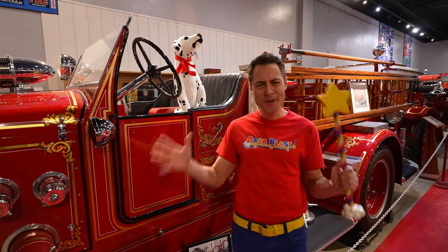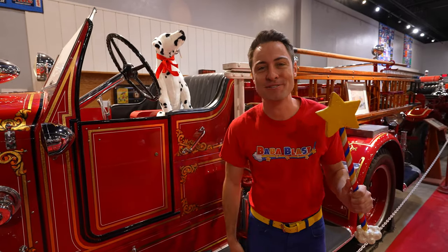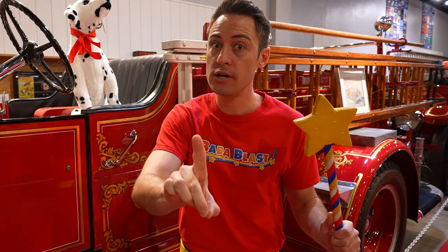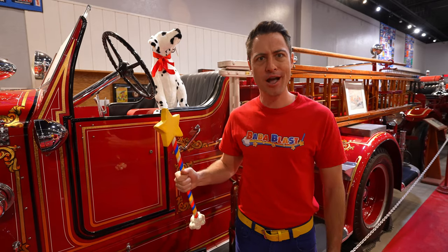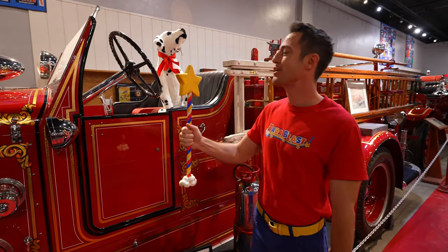Fire trucks are so cool. And hey, check out my new friend — this little Dalmatian puppy. We've had so much fun today. But wait, we're not done just yet. We gotta go to the gift shop and get a prize, a little token to remember our day. Come on, Blaster.